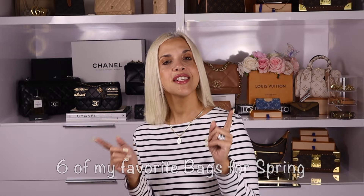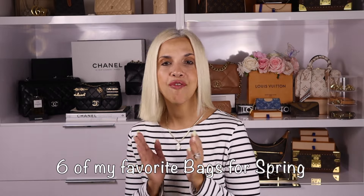Today I'm going to share with you six bags — I wanted to do five but I couldn't — six bags that I love for spring. My first bag is the...